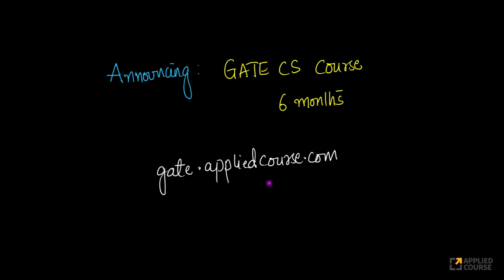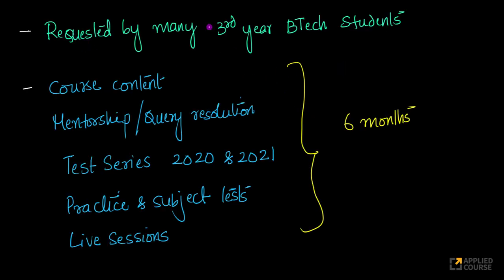Hi friends, we at GATE Applied Course are announcing a six-month GATE CS course, as many of our students have requested it. This is mostly requested by third-year B.Tech students. As many of you know, in GATE 2021, even third-year B.Tech students can participate and take the GATE exam. And they can join their master's degree at some of the top universities in India after their fourth year. We have gotten a lot of requests over the last month from third-year B.Tech students who want to start preparing and take a shot at GATE 2021.